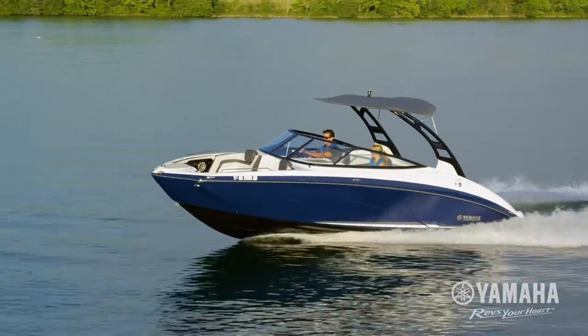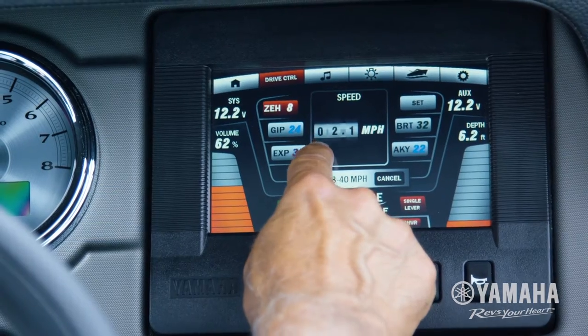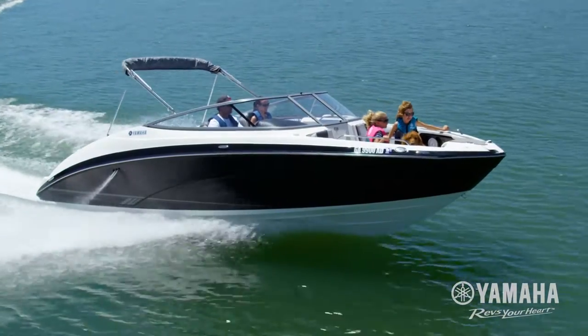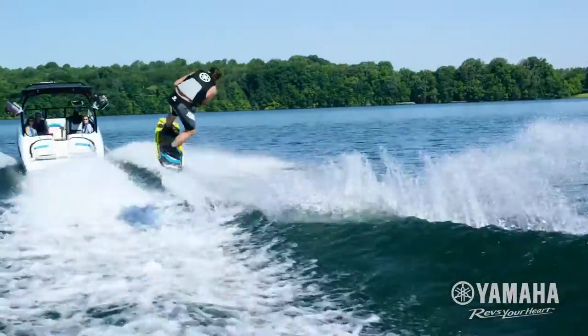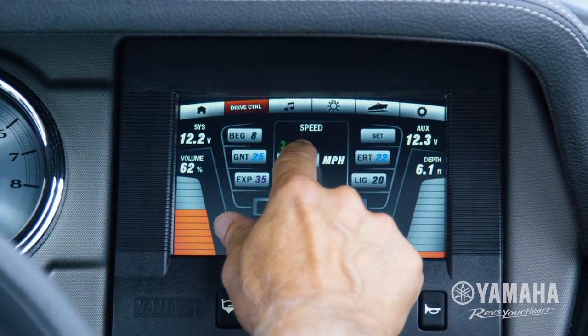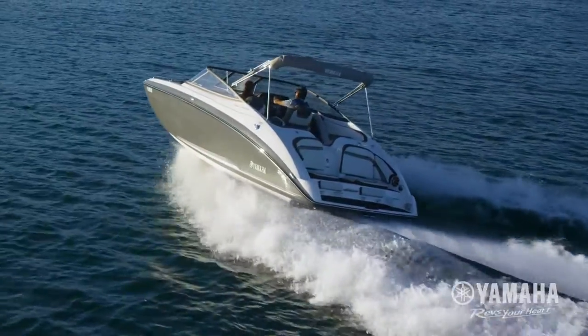Speed Control uses accurate GPS calculations to hold and maintain boat speed down to a tenth of a mile per hour. The system delivers precise cruising speeds, giving you the benefit of better fuel efficiency. Simply press the Speed tab and use the touchscreen or joystick control to set your preference and maintain it, even through big turns and light chop.